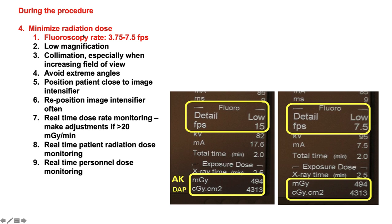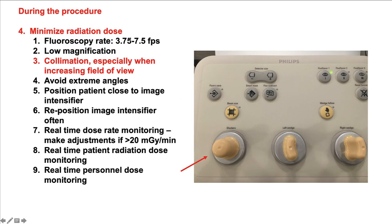The fourth major category for minimizing radiation dose involves several procedural manipulations. First, the fluoroscopy rate: 7.5 frames per second should be pretty much standard in every cath lab, and even less can be used with acceptable image quality. Also, low magnification — 25 centimeters or less — may be better, especially in newer systems that have large screens.